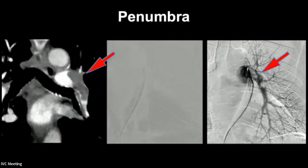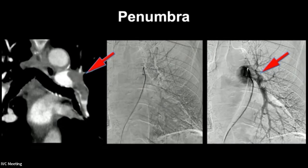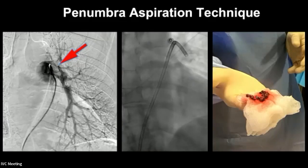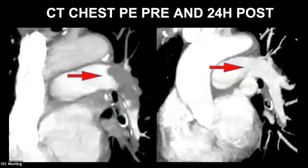Here's a case using the Penumbra device. You can see a large thrombus within the left pulmonary artery extending into the descending branch — a toothpaste-looking filling defect. Using the Penumbra device to aspirate, we were able to get most of that clot out and achieve rapid resolution and improvement of flow post-aspiration. The next day there was a pretty good-looking CTA. Obviously, we're looking more for symptomatic and hemodynamic improvement in these patients, not just pretty pictures.